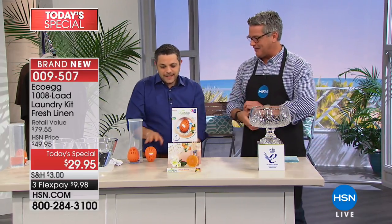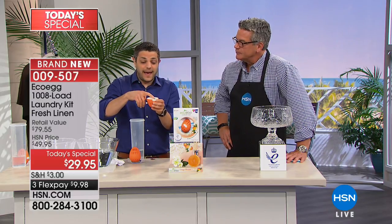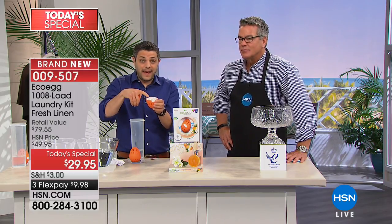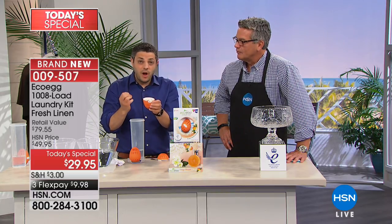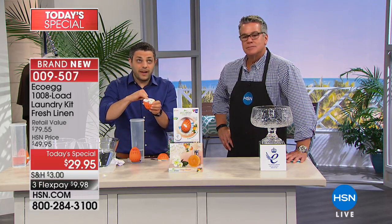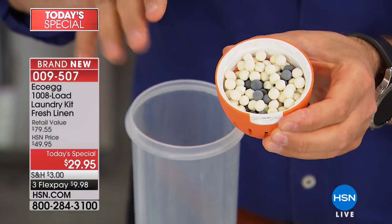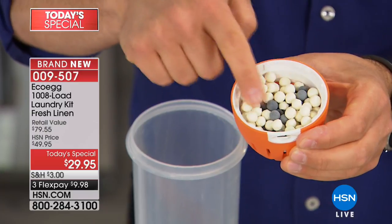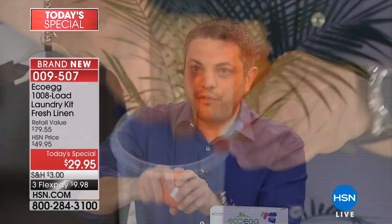The first question we're always asked about eco egg is how does it work. It's not the egg itself that does the cleaning — it's actually the pellets inside. There are two types of cleaning pellets, all natural ingredients, no harsh chemicals, and they work together to give you a really powerful cleaning result. You can use this in all washing machines — top loaders, front loaders, and high efficiency.